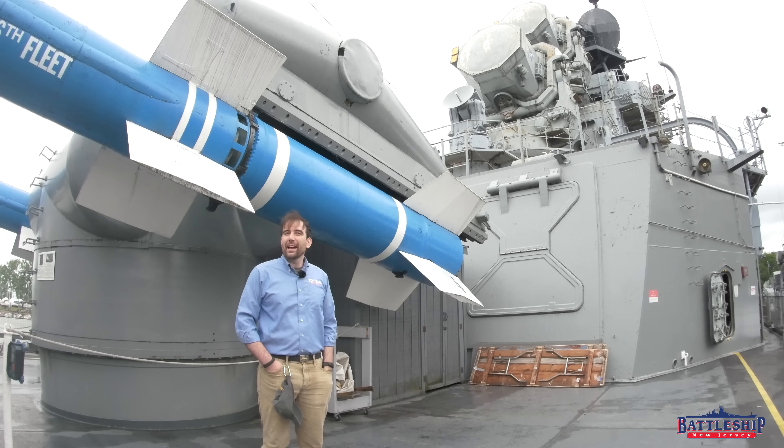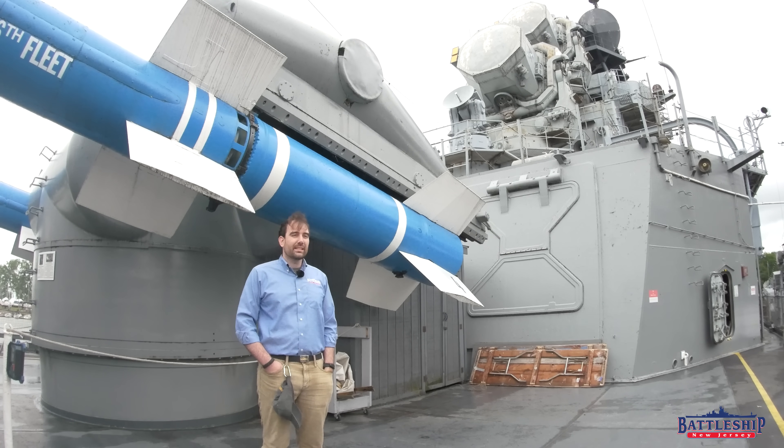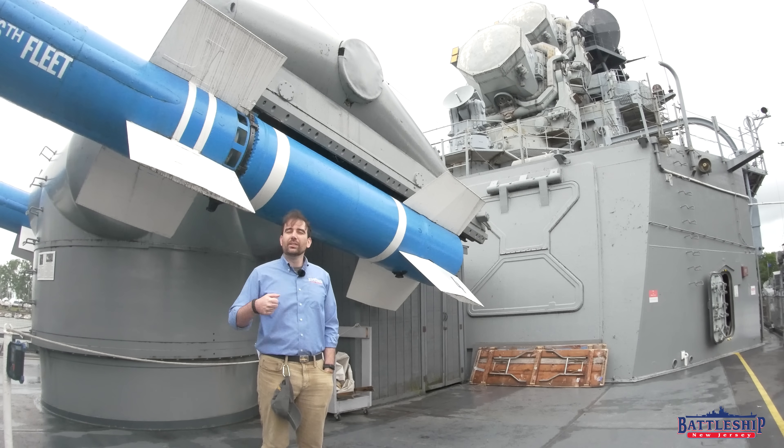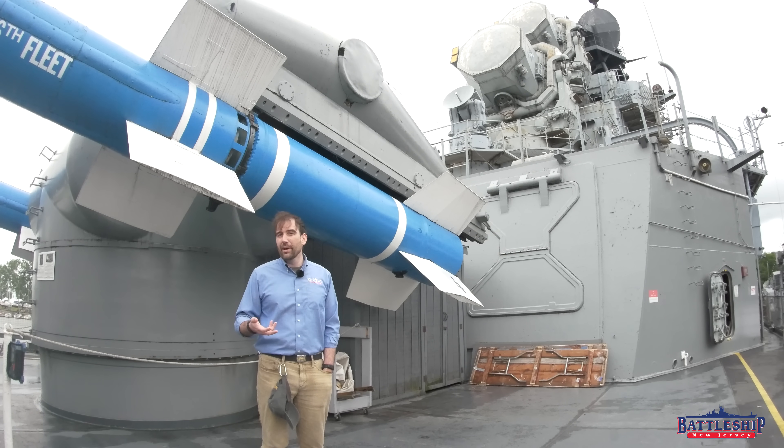Hi, I'm Ryan Szymanski, curator for Battleship New Jersey Museum and Memorial. In the late 1940s, following the development of more or less guided missiles such as the Fritz X glide bomb and the Kamikaze, the US Navy started looking at a series of missile countermeasures — ways to shoot down these incoming missiles. The missiles were moving too fast to accurately track and engage them with the gun armament that ships were armed with at the time. So they were looking for a more high-tech solution.